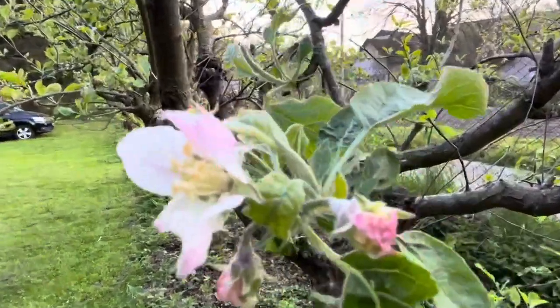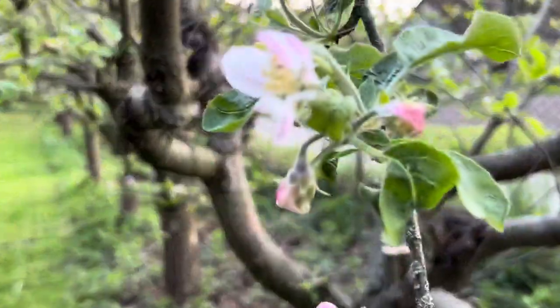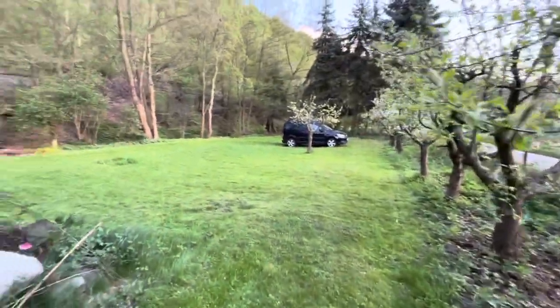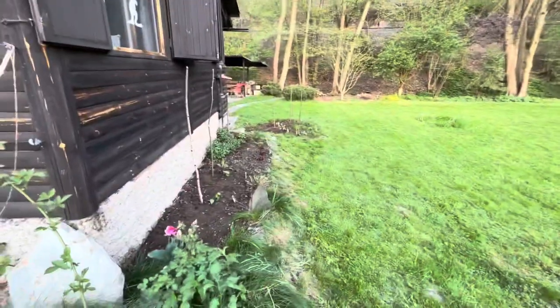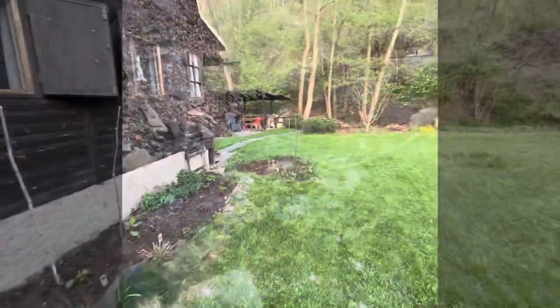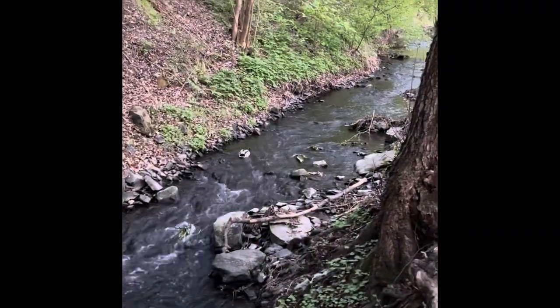Oh yeah, that's an apple blossom. So folks, that's it from chick village life — hopefully we'll see some crops coming in. Now it's time to shower and get ready for the barbecue. There's my buddy.